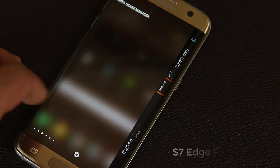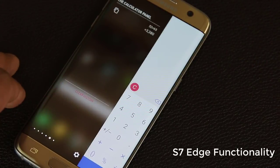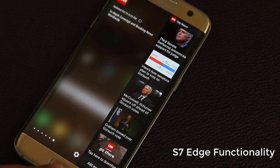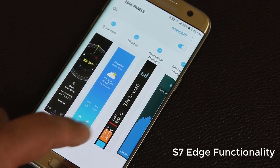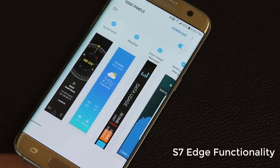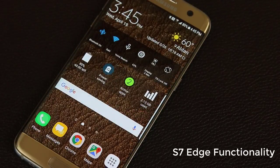The S7 Edge has all those sweet edge functions on the software side. You can slide towards the inside of the screen, which brings up the edge functions that can be fully customized and are very feature-rich. You can throw a calculator in there, or a compass, perhaps a weather widget — really whatever you need.